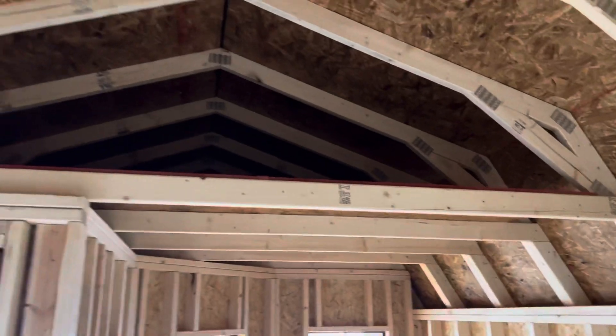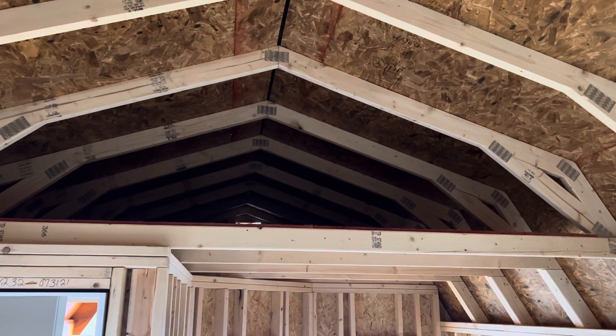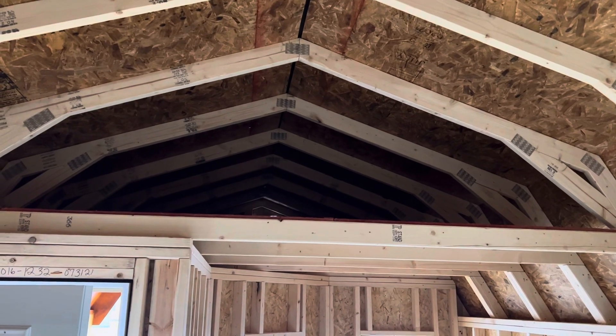Inside we have the loft. If you use it for a camping cabin, you can throw some sleeping bags up there.